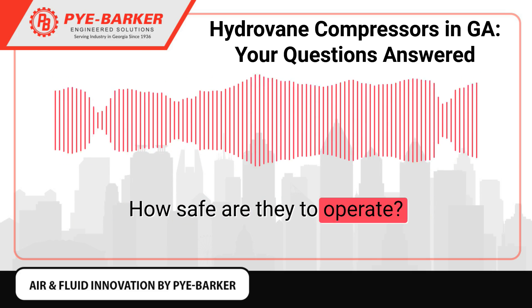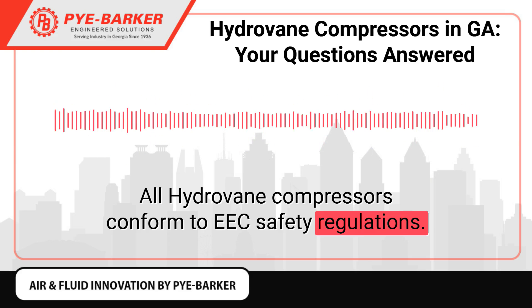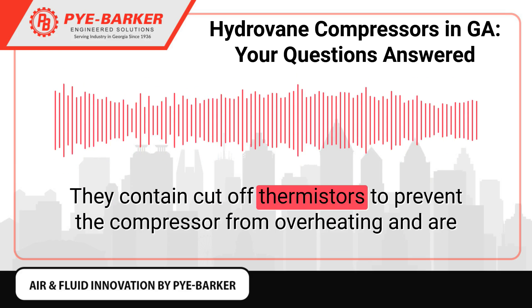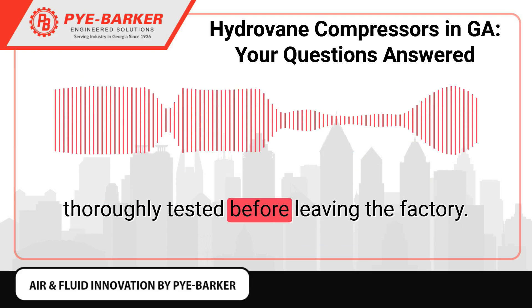How safe are they to operate? All Hydrovane compressors conform to EEC safety regulations. They contain cut-off thermistors to prevent the compressor from overheating and are thoroughly tested before leaving the factory.